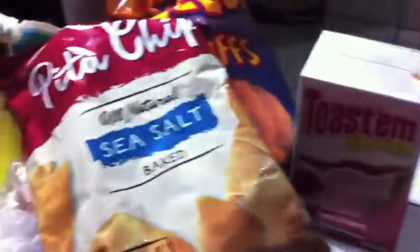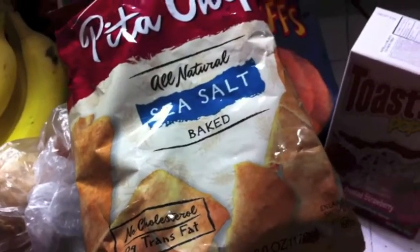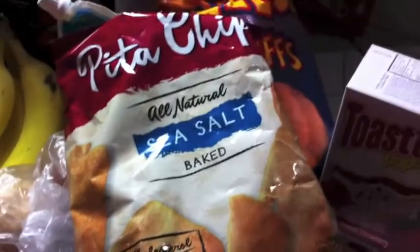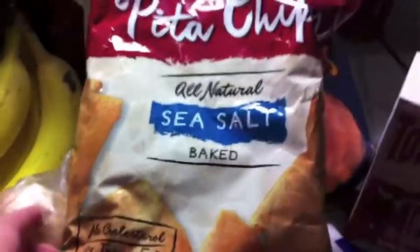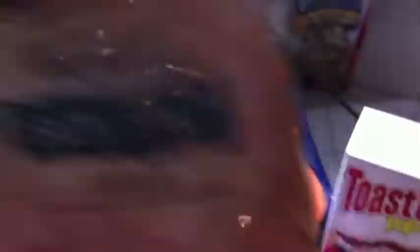I'm actually kind of excited about this find. Remember I'm in Costa Rica, so sometimes when I'm trying to find things that make me feel like home it's kind of hard. But I found these — they're called pita chips, in sea salt. They had garlic ones too. They were only two dollars. It is a fairly small bag, but I'm really excited about this find.